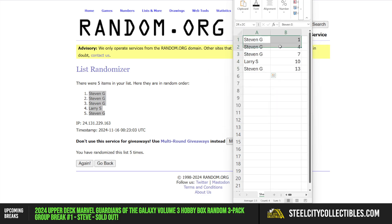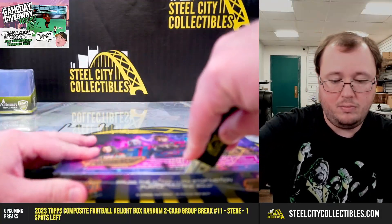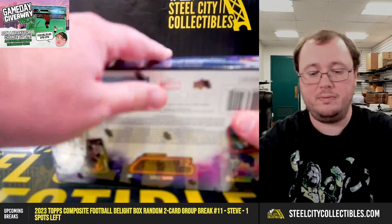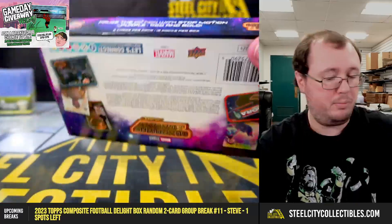We're going to get Steven with packs 1 through 9, Larry with 10 through 12, and Steven again with 13 through 15. Good luck to both of you. There is one autograph per box.